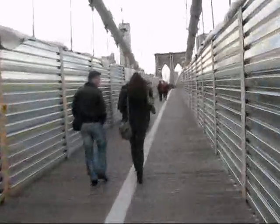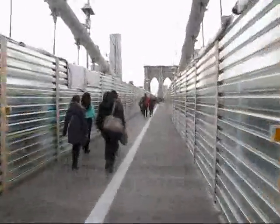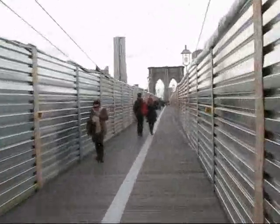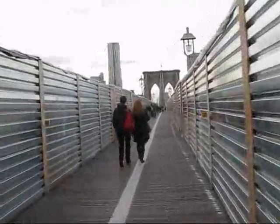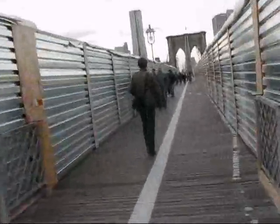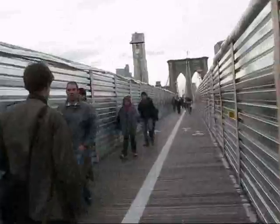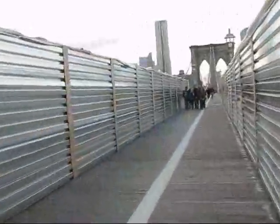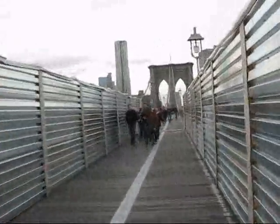I rode all the way around the tip, came across the Manhattan Bridge, and I'm now going over the iconic Brooklyn Bridge, which is extremely busy as you can see. It's almost 5 o'clock now, so I think some of these people might even be using the bridge as a way to commute from the city.